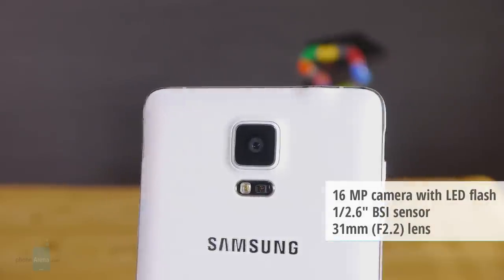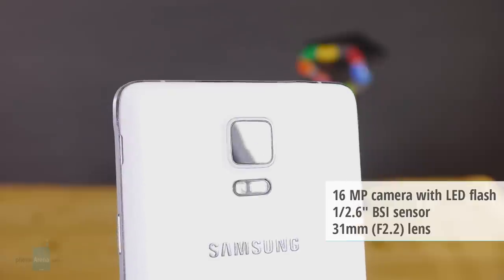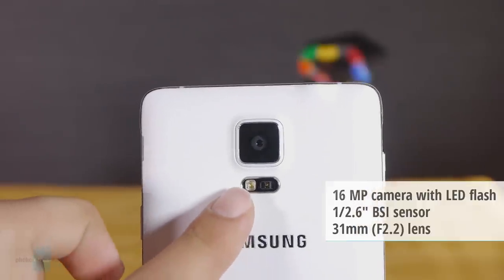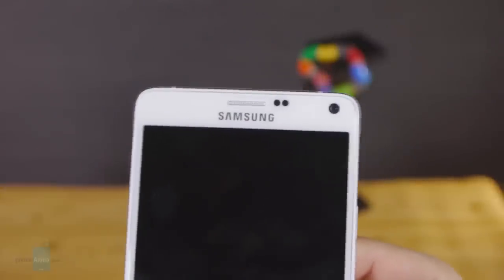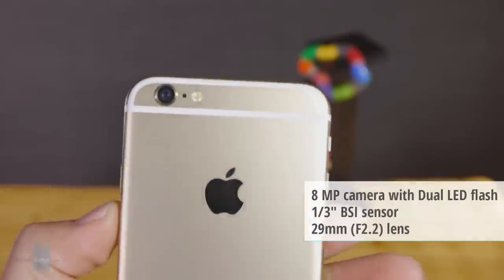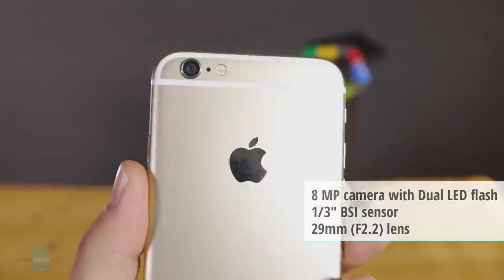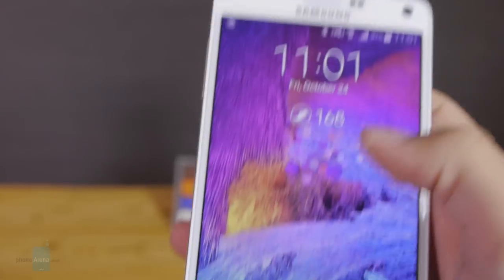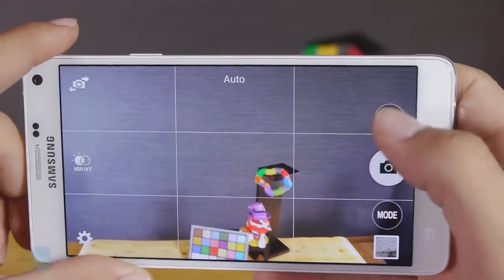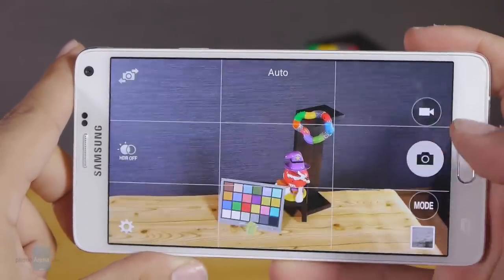When looking at the camera configuration of the Galaxy Note 4, it's hard not to like what Samsung is offering. We've got an optically stabilized 16MP camera complemented by a wide f/2.2 lens, an LED flash and super quick face detection autofocus. Up front, the company has fitted a generous 3.7MP selfie camera with an even wider f/1.9 lens and support for 1080p video. In Apple's camp, we've got an 8MP iSight camera with an f/2.2 lens, a two-tone LED flash, and a similar face detection autofocus. For selfies, the iPhone 6 offers a fairly low-resolution 1.2MP snapper capable of 720p video capture.